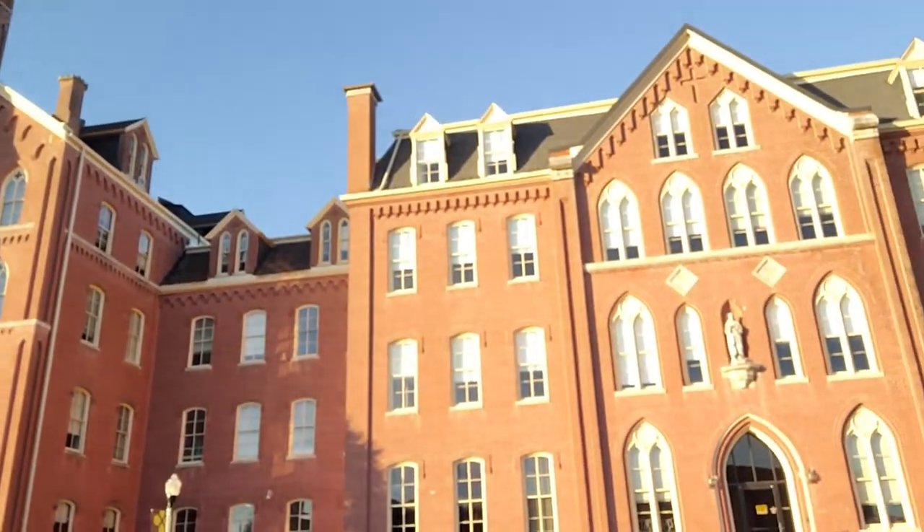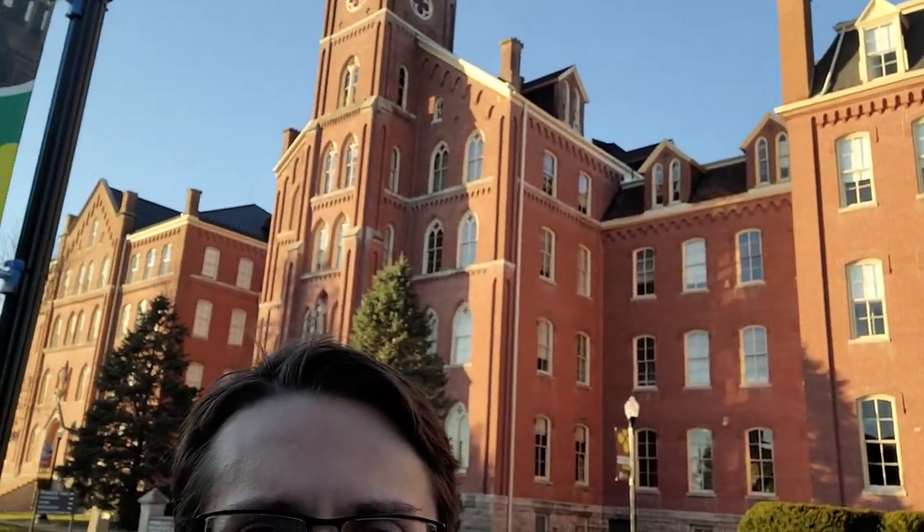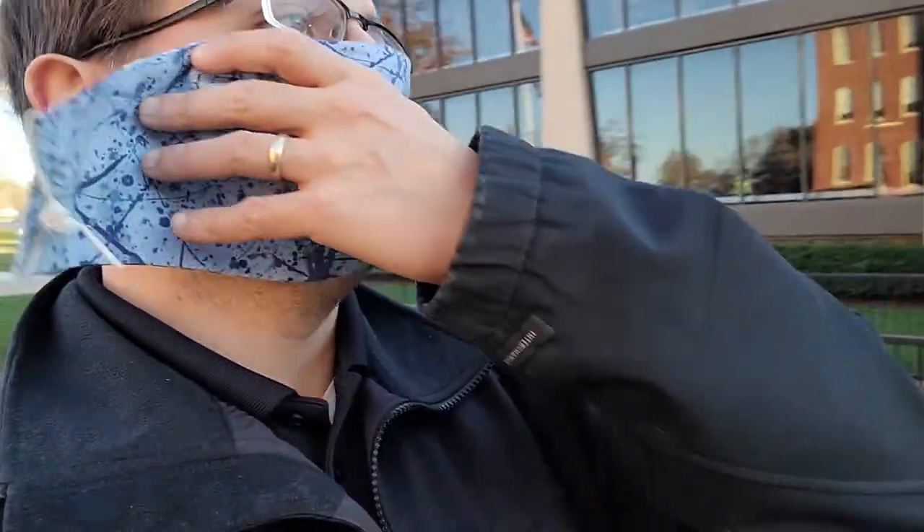Here is Francis Hall — it's pretty much our one-stop shop for everything on campus. Admissions and financial aid are in here, along with a lot of classrooms on the upper floors. Pretty much most of your academic life will be in this building.